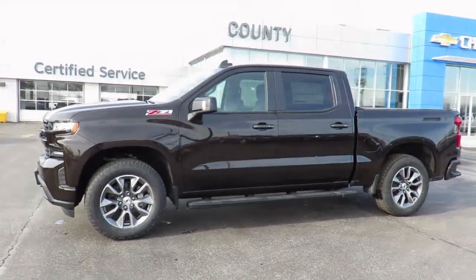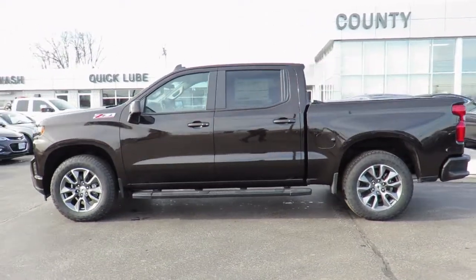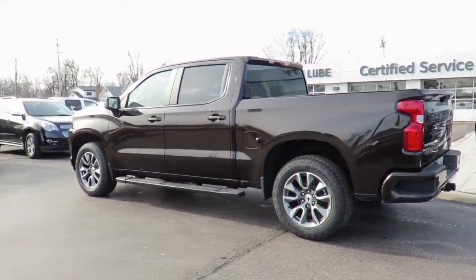Thank you for visiting Jeff Smith's County Chevrolet in Essex. Here's just one of our latest new models, in stock, and available for sale now. Great finance and lease rates are on now, along with great manufacturer programs.